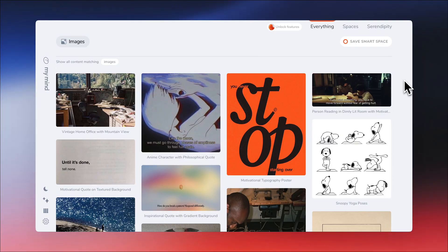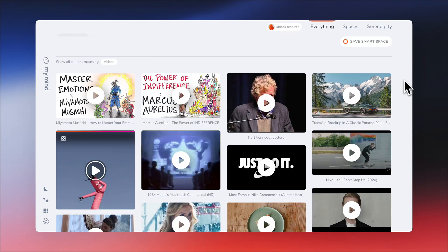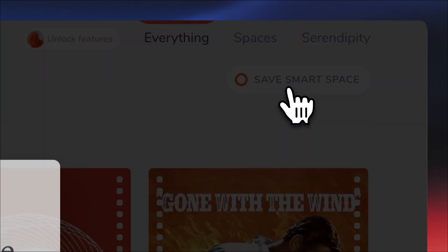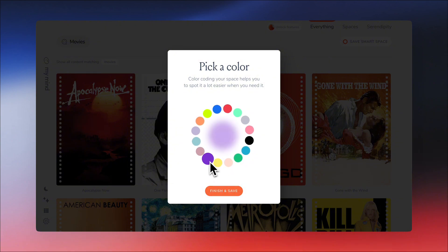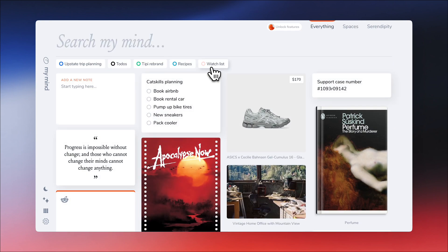The beauty of this app is that you don't have to organize anything — you just search for it. But if you're searching for something specific, try making it a space: do your search, hit enter, then click 'Save as Smart Space.' Now anytime I save a new movie, it will go straight into this space, and I can return to it here with a click.